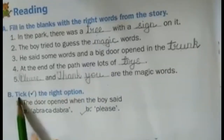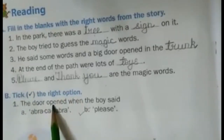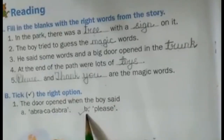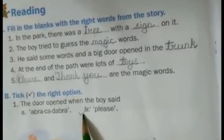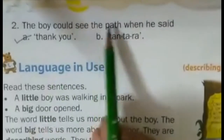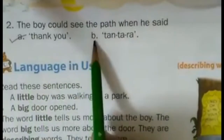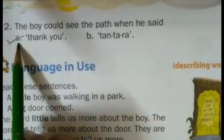Exercise B. Take the right option. First one: The door opened when the boy said — Option A: Abracadabra. Option B: Please. The correct option is B. Second one: The boy could see the path when he said — Option A: Thank you. Option B: Tantara. Option A is the correct answer.